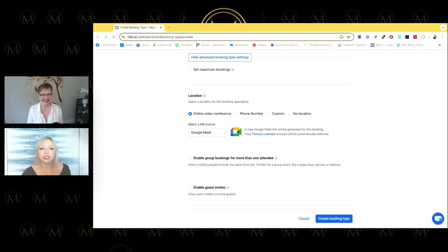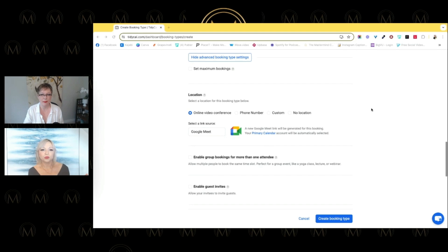We used Zoom for a lot of years but got tired of it — I hated that a new window would open and people would get lost. Google Meet really pushed out updates this year. Here's the story of why we no longer use Zoom: we were doing a live webinar masterclass for a big association — hundreds of people on the call. It was their Zoom account, so we logged in as a guest. No problem at first.